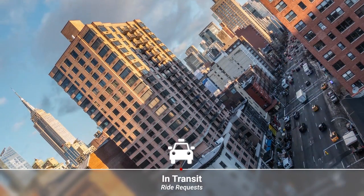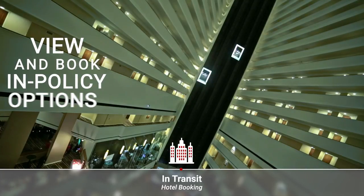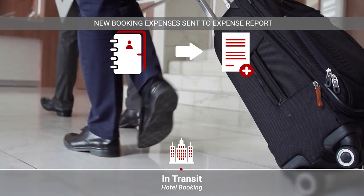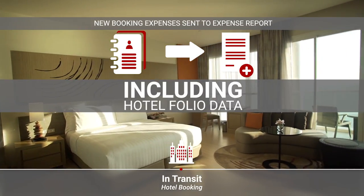And should their plans suddenly change, your travelers will be prepared. If they need to book a new hotel, they can view in-policy options and book it right from their device. Both the cancellation and new booking are updated automatically in their travel expenses, including hotel folio data.